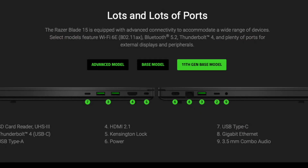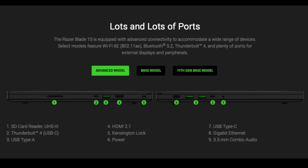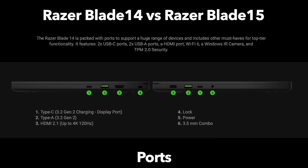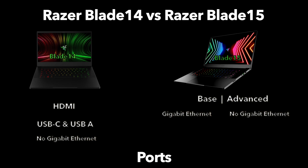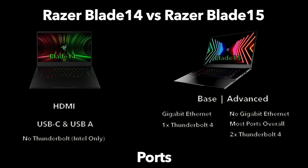Moving on to ports: all of the Blades are outfitted with HDMI, USB-C, and USB-A ports. Notably, the Blade 15 base model stands out as the only Razer Blade with built-in gigabit Ethernet, great for minimizing latency. The Blade 15 advanced model, although lacking gigabit Ethernet, has the most ports overall, including two Thunderbolt 4 ports, while the base model has only a single Thunderbolt port. There is no Thunderbolt at all on the Blade 14, due to it being an AMD chipset and Thunderbolt being an Intel technology.